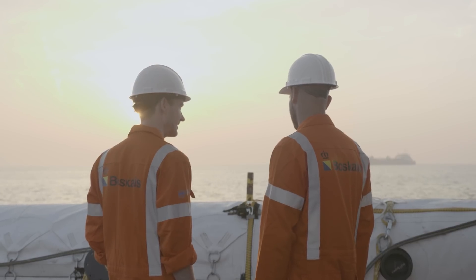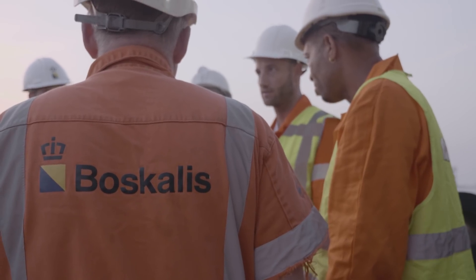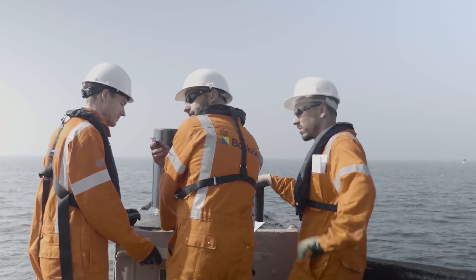For this North Sea prototype we again rely on our partnership with Pascales. They bring a lot of knowledge and experience to make this installation a success.